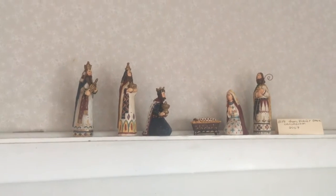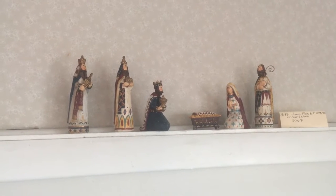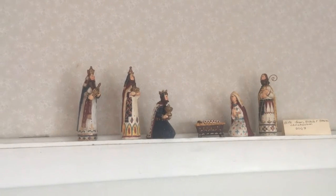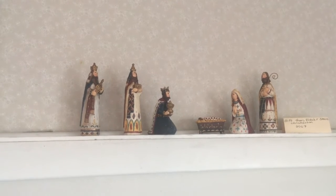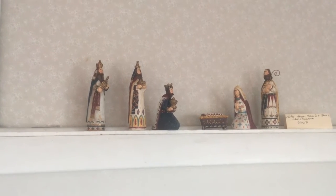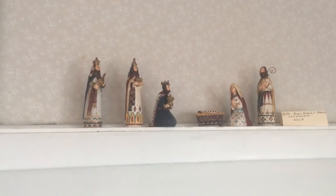In 2007, this nativity was given to us following the stay of Vicki and Steve Christensen at our Nauvoo house. She was in some of her later stages of brain cancer. That was hard for all of us, but it's very sweet to have this to remember them.